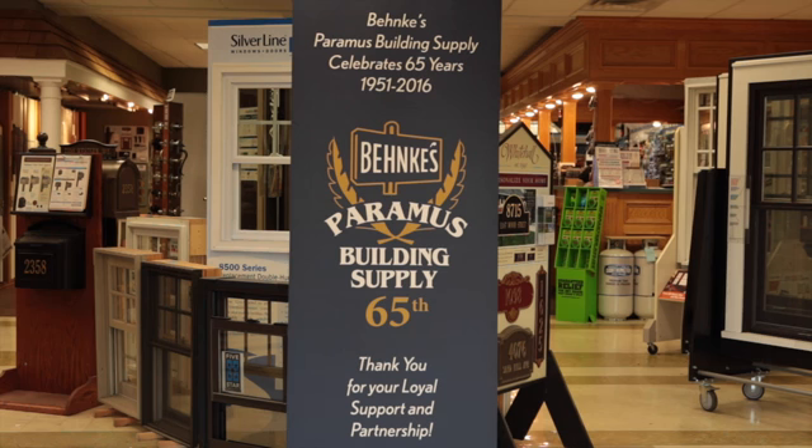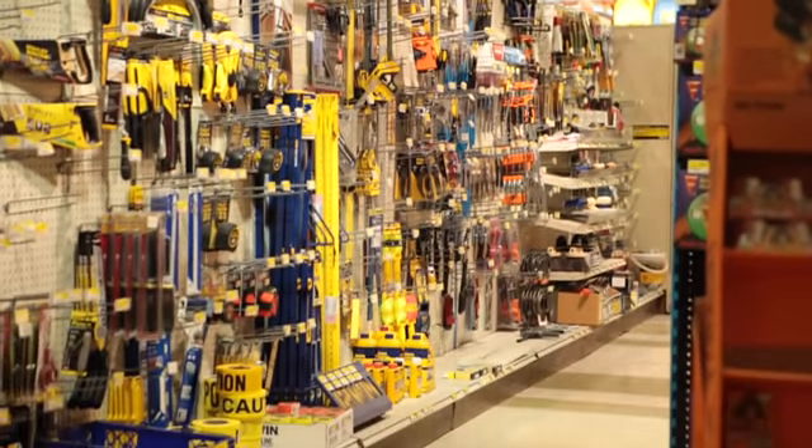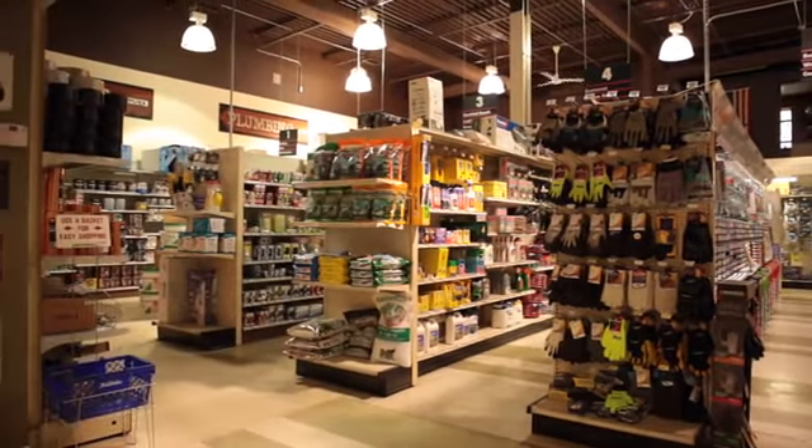Family-owned since 1951, Benke's Building Supply is the one-stop source for contractors or do-it-yourselfers, providing all your building product and material needs.